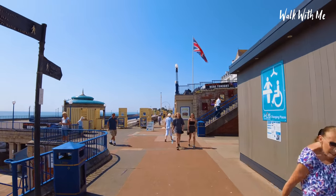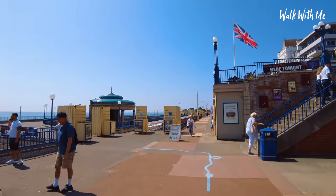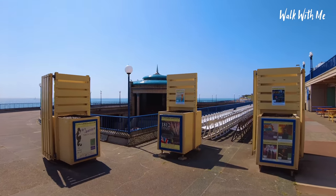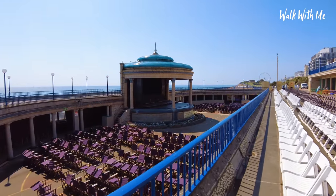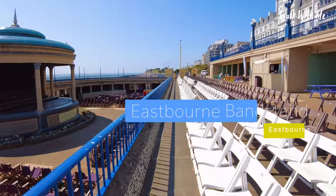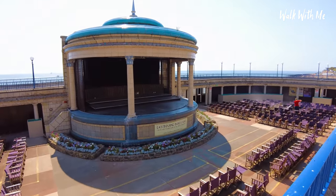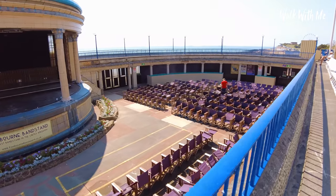Coming up on my left is Eastbourne Bandstand, which is actually used quite regularly — unlike most bandstands in the country that are no longer in use, this one is still used for open-air shows and concerts. And that is one way to clean the chairs — he's jet-washing them!